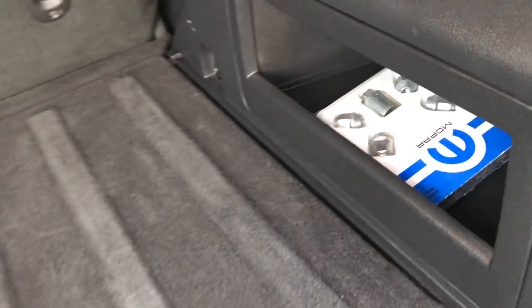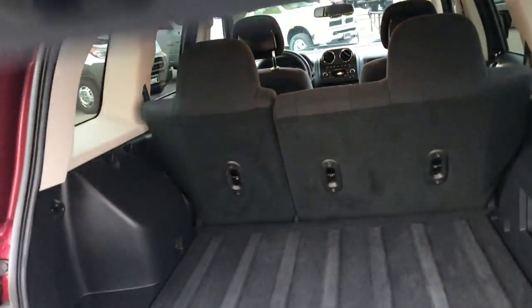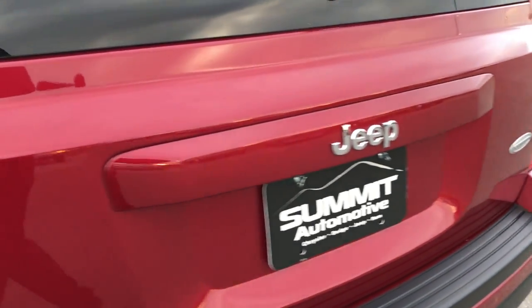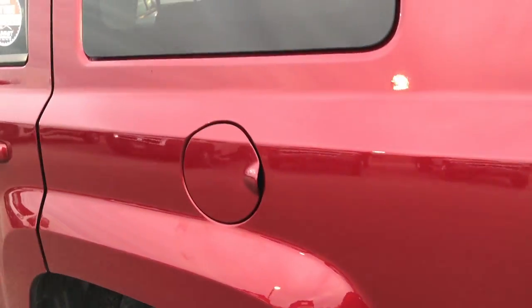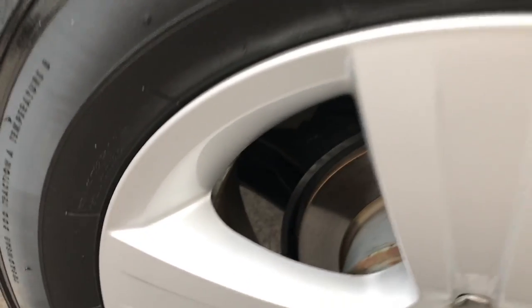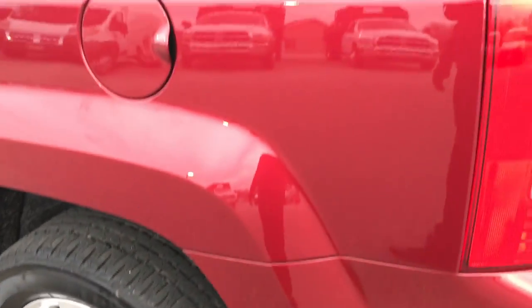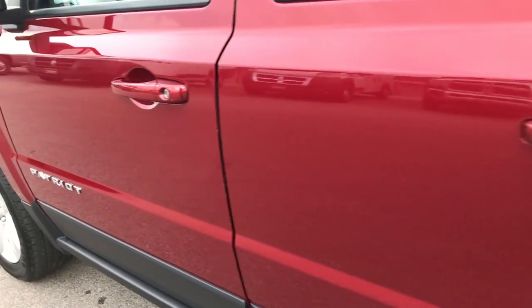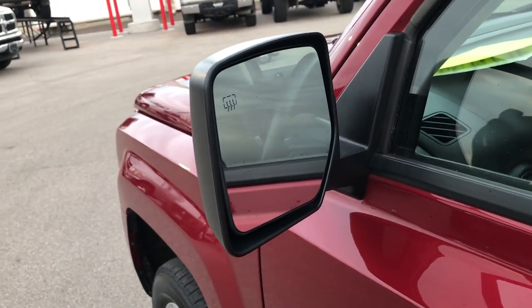There's a locking lug nut kit back there, and those seats fold down flat for extra storage. The tailgate is absolutely perfect. Around the driver side, it's just as clean as the passenger side — no scuffs or scrapes on the rim, and down this side, no dents, no dings, no scuffs, no scrapes. Very, very nice condition. It also has heated power mirrors.